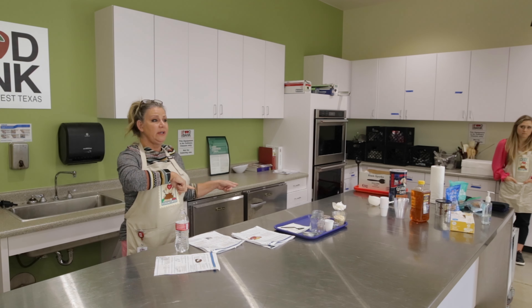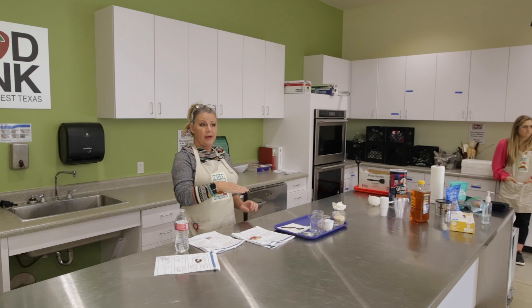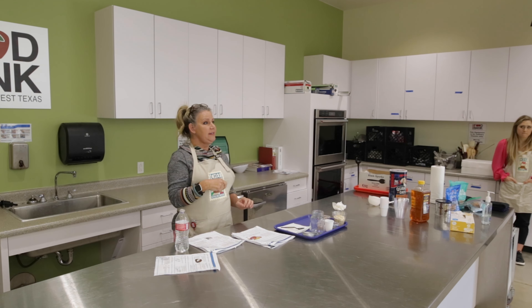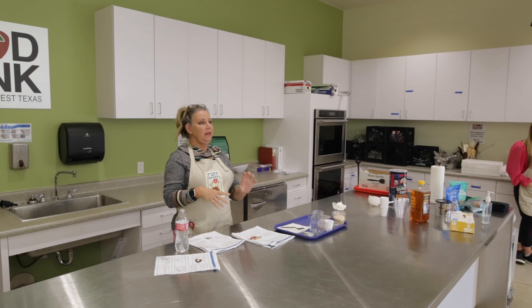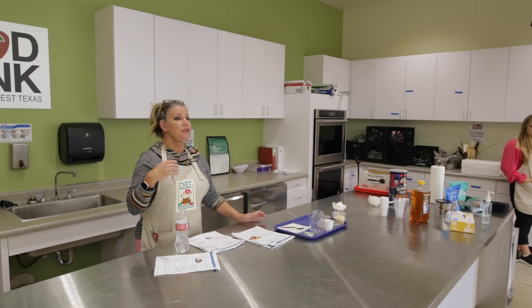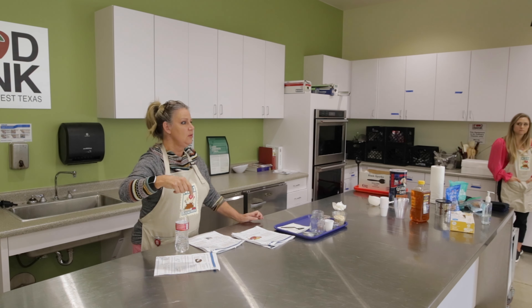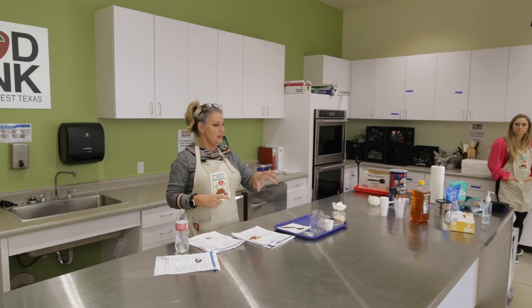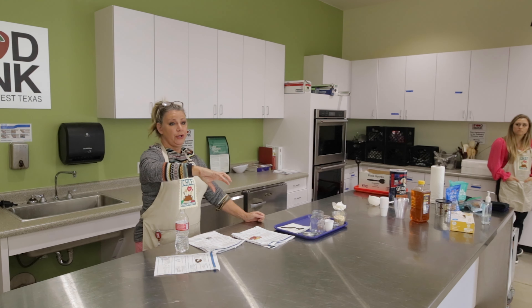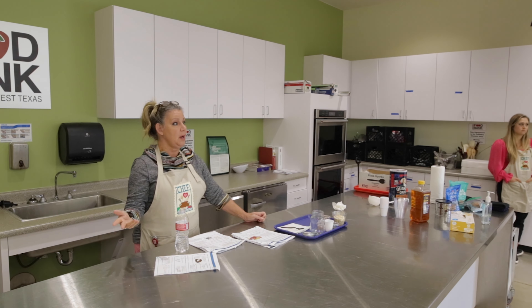Let's reflect back on last week's lesson. We learned the diabetic plate method, where we took the plate and sectioned it off into three parts. How much of the plate should be dedicated to carbohydrates? One-fourth. So we've got one half of non-starchy vegetables, then the top quarter is protein, and the bottom quarter is the carbohydrates — the complex carbohydrates.